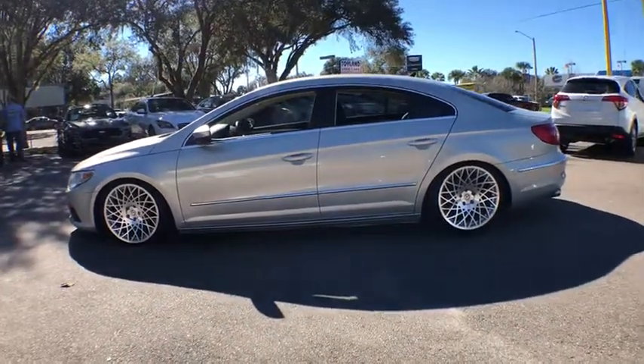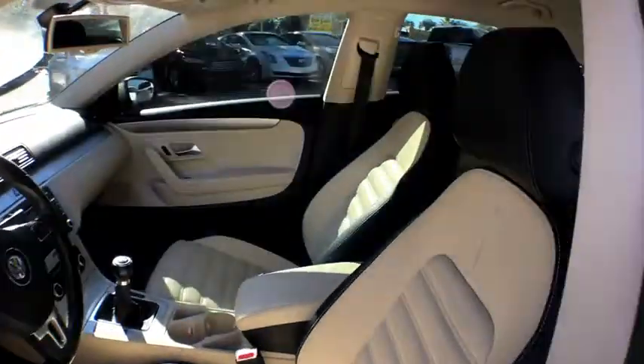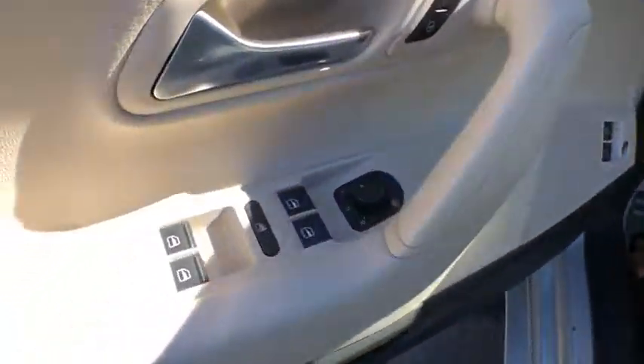CD changer, Bluetooth, leather-wrapped steering wheel, front and rear floor mats, cruise control, fog lights, side airbag, power windows, compass, cargo area light, power mirrors.